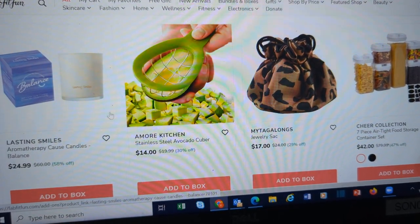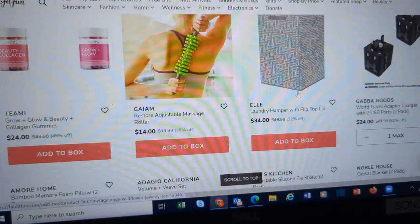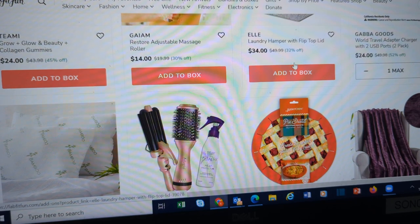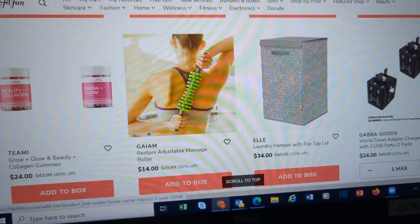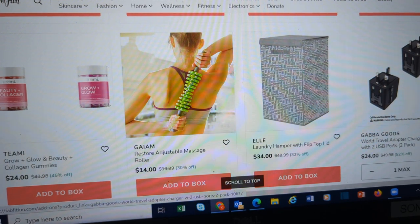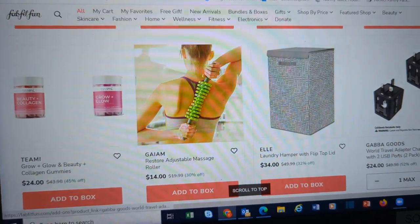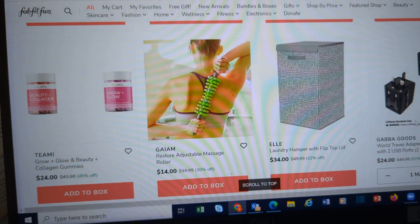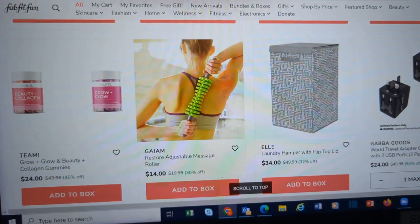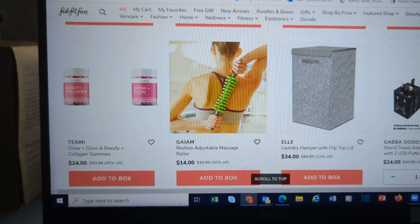Food storage containers. The jewelry sack. Laundry hamper. These are travel adapters. If you are planning trips overseas, you might need one of these. Great little stocking stuffer for the person who either has everything or if you know they're going to be traveling. And you get two of them — they do have USB ports on them.